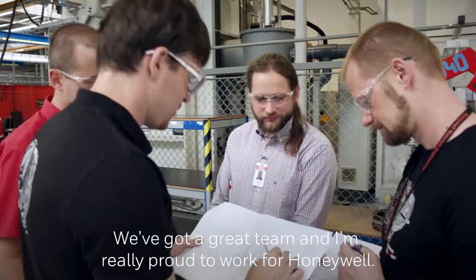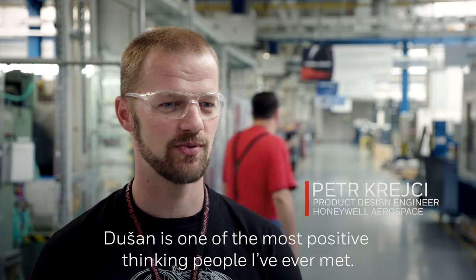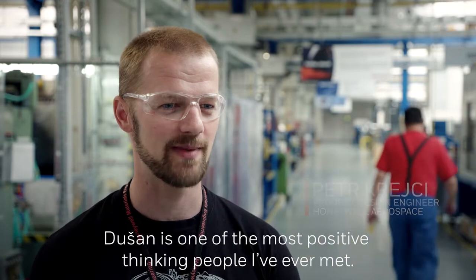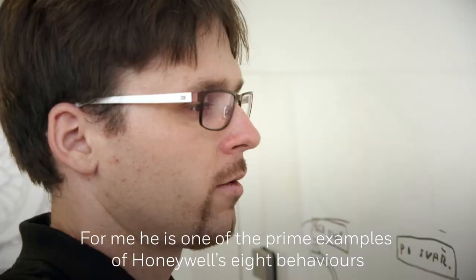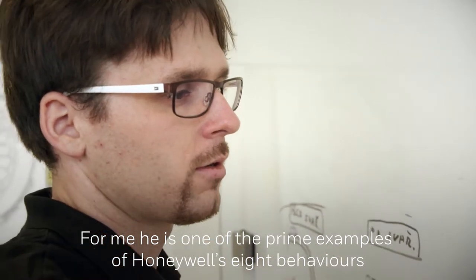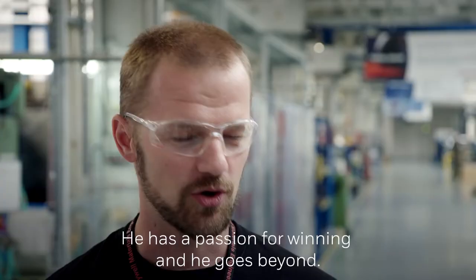We've got a great team and I'm really proud to work for Honeywell. Dušan is one of the most positive thinking people I've ever met, and he is very enthusiastic and passionate about his job. For me he is one of the prime examples of Honeywell's 8 behaviours — he has a passion for winning and also goes beyond.